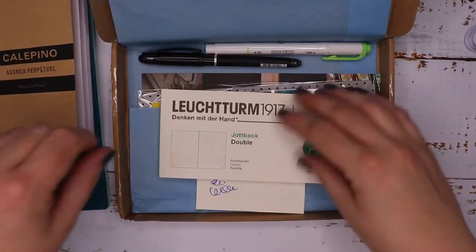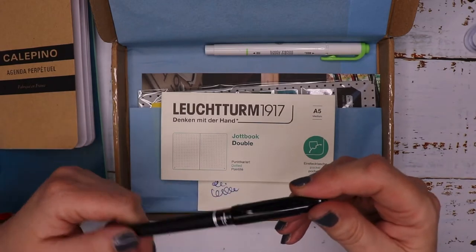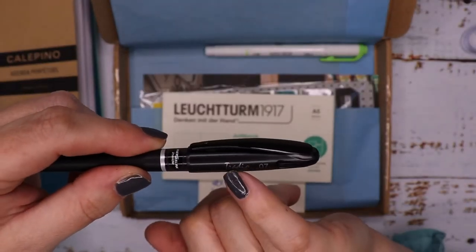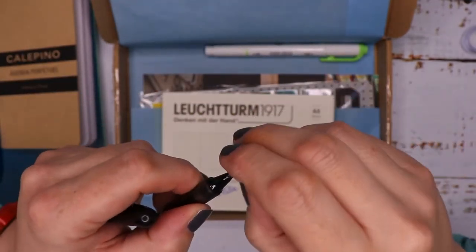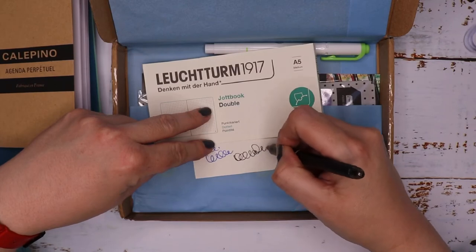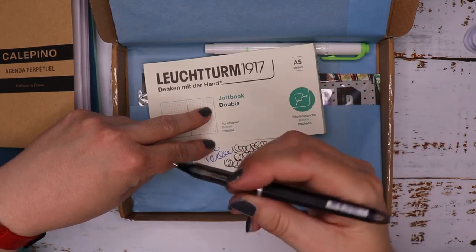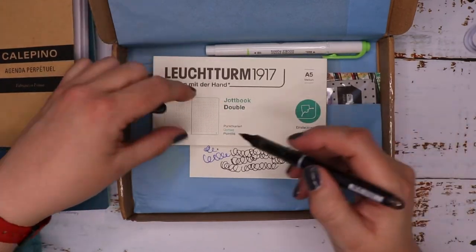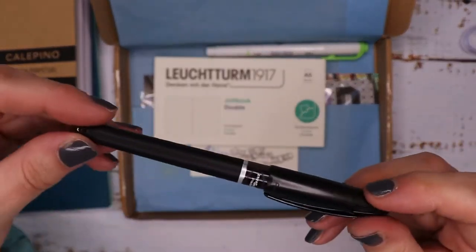Then there's another Pentel pen — Energel ink inside, it's a Tradio 0.7. Let me take the wax off and see what this one writes like. That one feels slightly less flowy and it actually feels like a finer nib just slightly, but it does write well — not quite as fluid as the other one. That one is black, which is absolutely fine — good pen.